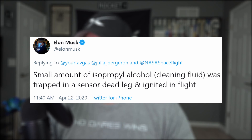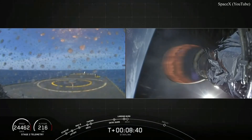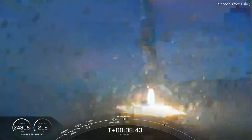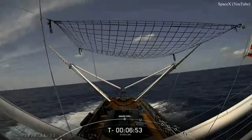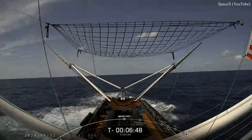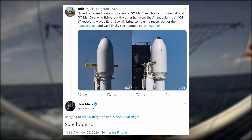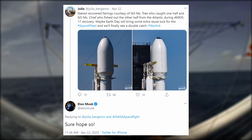During the webcast, it was revealed that the cleaning lady was to blame for last month's Merlin shutdown. A small amount of cleaning fluid was trapped in a sensor dead leg and ignited during the flight. Apparently, part of the post-flight refurbishment process is to clean the engines by baptizing them in alcohol. But this time, all nine engines were sober for the flight and successfully landed the booster for its fourth time on the drone ship, Of Course I Still Love You. Miss Tree and Miss Chief were on float-by out in the Atlantic, but did not attempt to catch the used fairings because of pending software upgrades. Judging by Elon's tweets a day earlier, he too was expecting to attempt another catch.